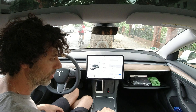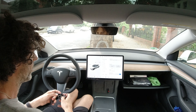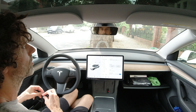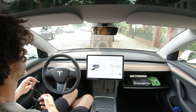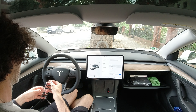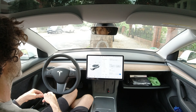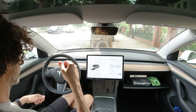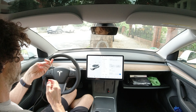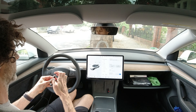I want to show you the sound quality of the Model 3 Standard Range. When I test drove the Performance model, I was really amazed and surprised at how good the sound quality was. I thought I was going to get the same quality in the Standard Range, but unfortunately that's not the case. It's not the same sound system — it's still good, but it didn't blow my mind the way the Performance model did.